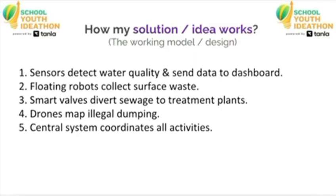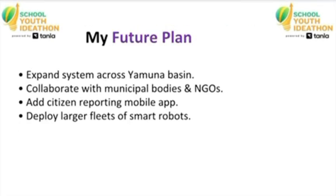Here is how the system works together. Sensors placed along the river send real-time pollution data to a central dashboard. Robots float on the river and collect garbage all day using solar energy. Smart valves automatically block sewage from entering the river whenever pollution levels rise. And drones provide visual monitoring, making it easy to quickly identify and respond to new pollution sources.